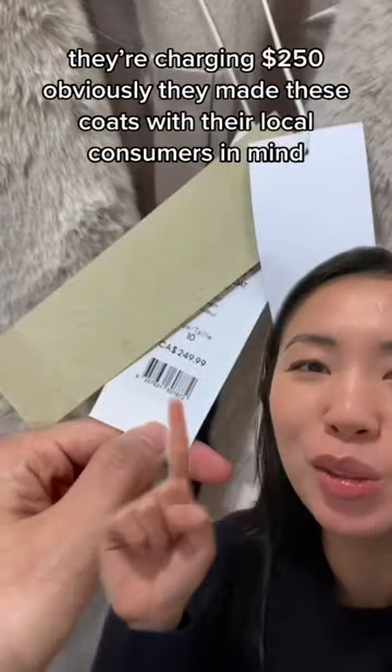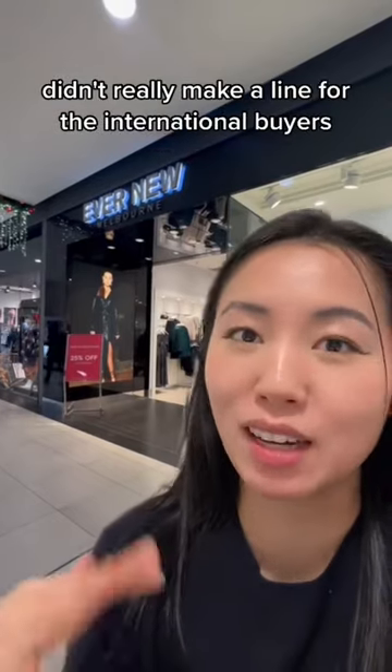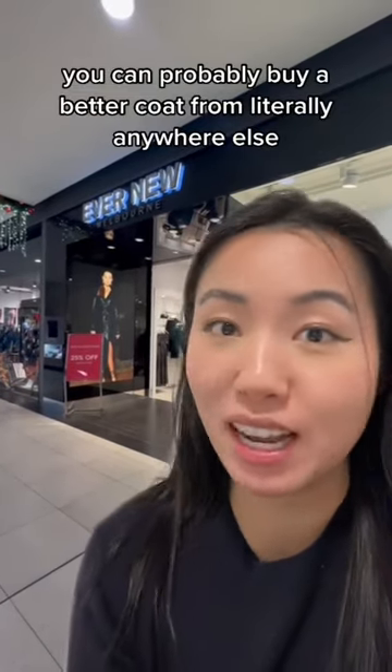I took a look at another coat — it had the same cheap shiny hardware. They're charging $250. Obviously they made these coats with their local consumers in mind and didn't really make a line for international buyers. You can probably buy a better coat from literally anywhere else.